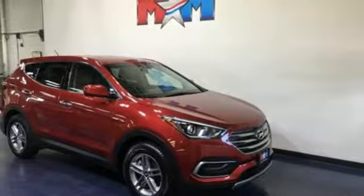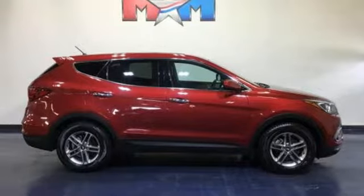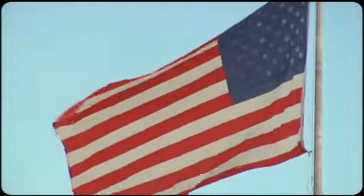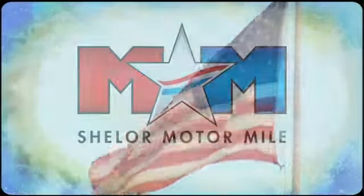Challenging convention to find a better way — it's the Hyundai way. Experience it for yourself today. Come visit us on the Motor Mile, where you're always a name and never a number.